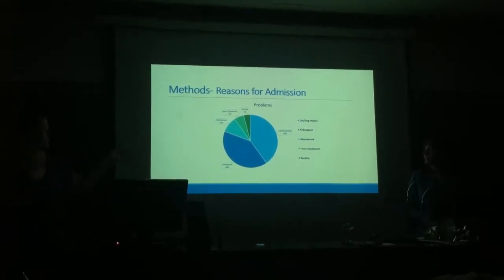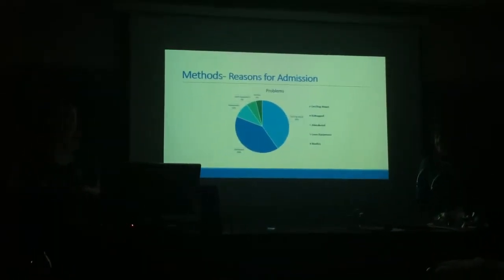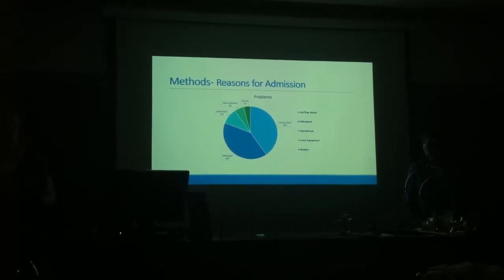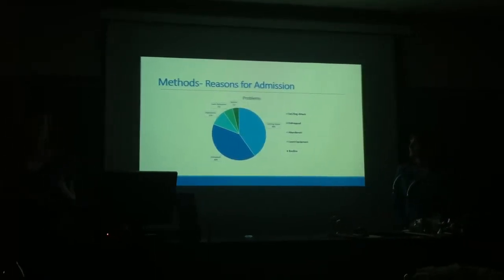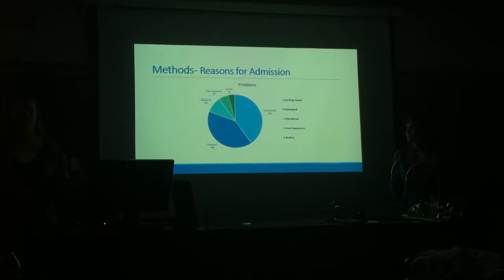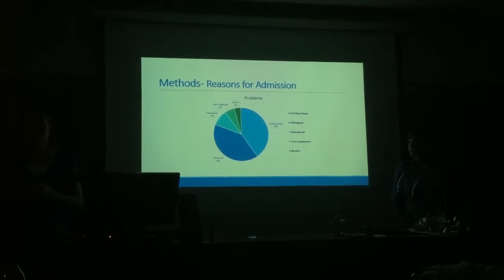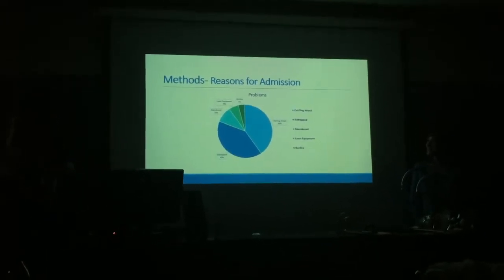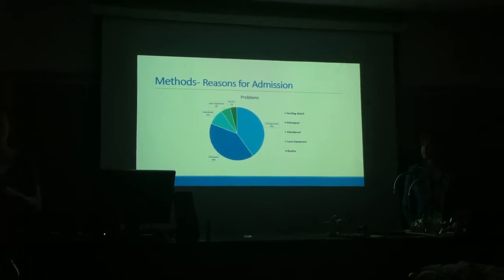This graph shows the problems we cataloged upon entry. 50% of the bunnies were cat and dog attacks. Another 40% were what we call 'kidnapped' — somebody found their nest, didn't see the mother, assumed she had abandoned them, and brought the baby bunnies in. 10% were abandoned by their mothers, a couple during really bad storms where the mother wasn't able to move the nest. 6% were injuries caused by lawn equipment — the lawnmower rode over the nest or one got weed-whacked. And 4% were from a bonfire where the mother had built the nest in a brush pile and the owners unknowingly lit it on fire.